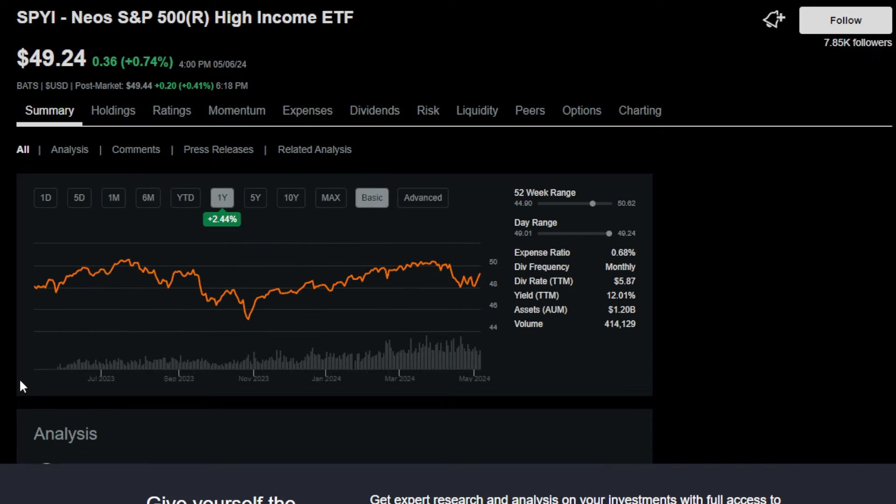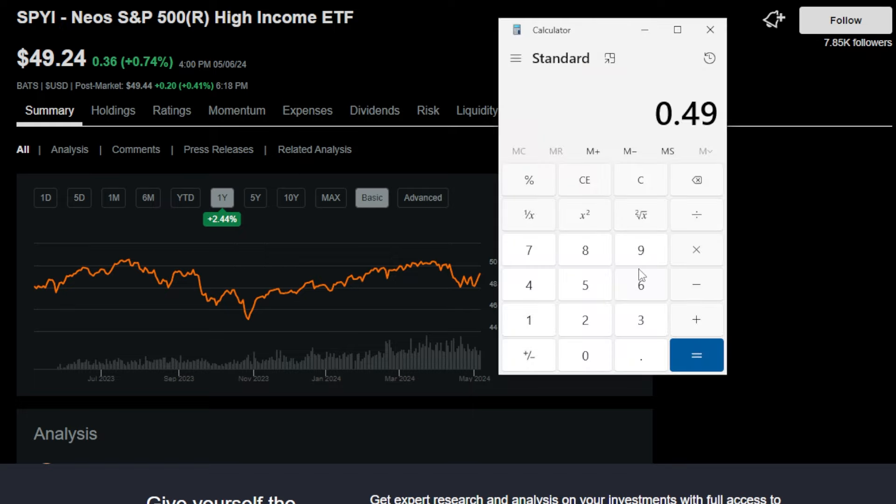All along, SPYI — at least up until this point — has also been trading up a little bit. So you're not only getting paid a massive amount of cash flow on a monthly basis by investing into this specific ETF, but your investment value is also going up, which is a bonus. This ETF pays investors around 49 cents on a monthly basis for every single share.